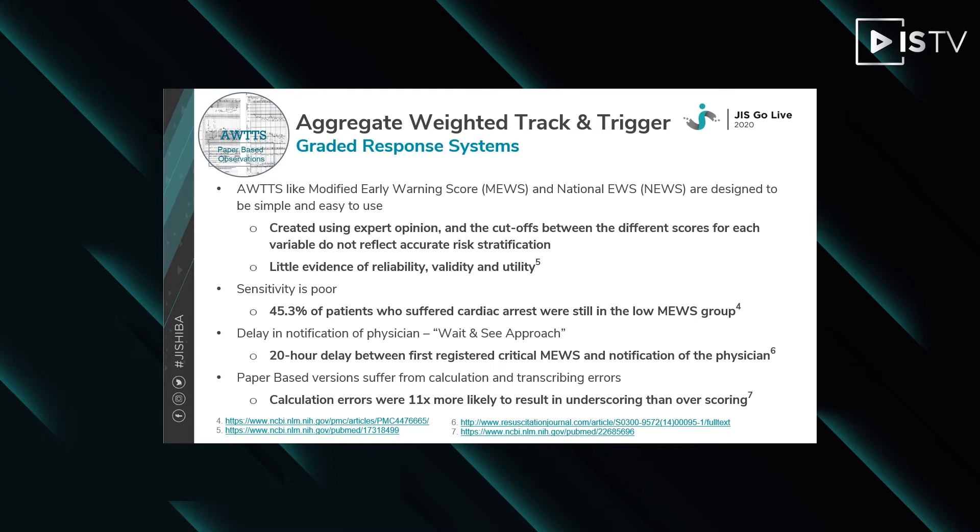Aggregated weighted track and trigger systems like the Modified Early Warning Score are designed to be simple and easy to use. They were originally based on paper-based calculations and as such rely on simple calculations between the variables. They were created by expert opinion and sensitivity is overly shown to be poor. One study showed that 45.3% of patients who suffered cardiac arrest were still in the low MEWS group. Vicentia is a data-driven technique which estimates the probability that the current monitored patient's data are the same as data recorded from a group of typically high-risk patients. As the Vicentia index represents a probability, the percentage of time a monitored group of patients will trigger an alert can be estimated.